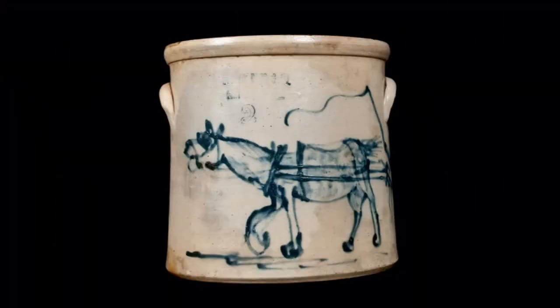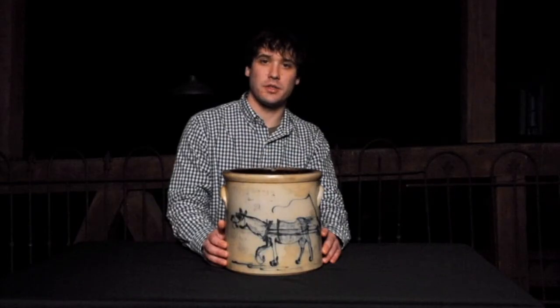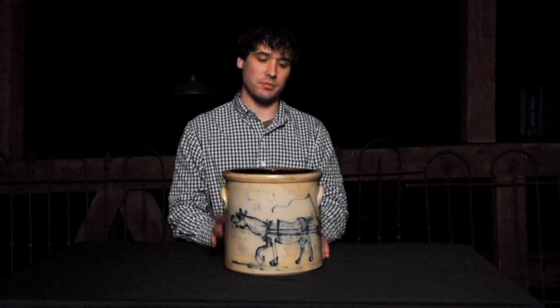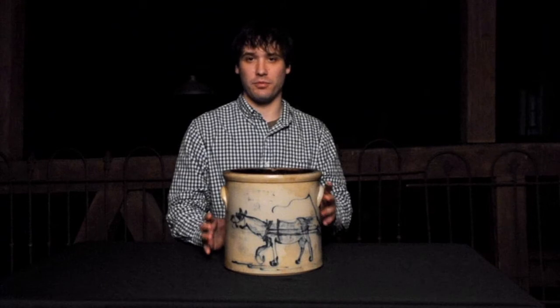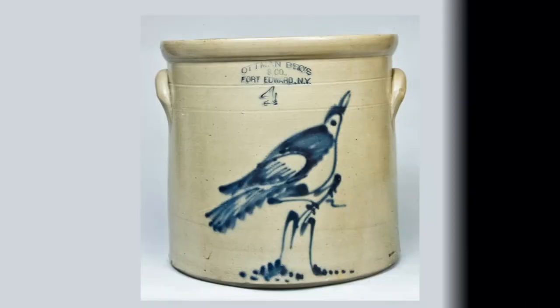This crock was made in Fort Edward, New York at the Ottman Brothers pottery of William and Gilbert Ottman sometime between 1872 and 1892. I would date this piece specifically sometime in the 1870s, maybe during the 1880s. The Ottman Brothers made a wide variety of things. Their production line was huge. They did mostly floral and bird designs, occasionally wreaths with dates and things like that.